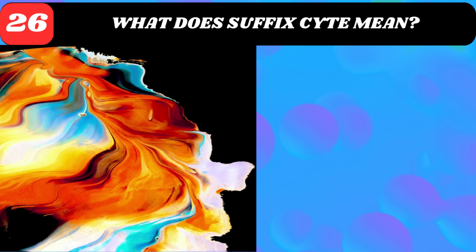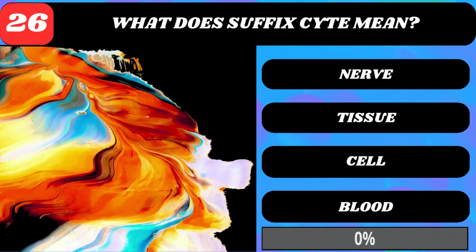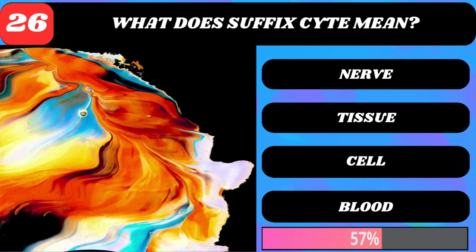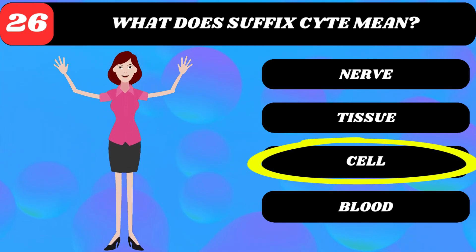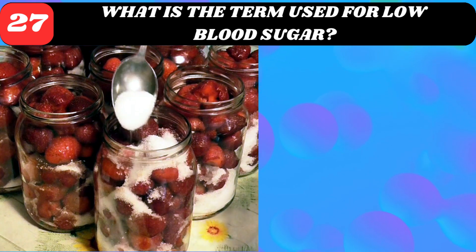What does the suffix "-cyte" mean? Nerve, tissue, cell, or blood? Cell.